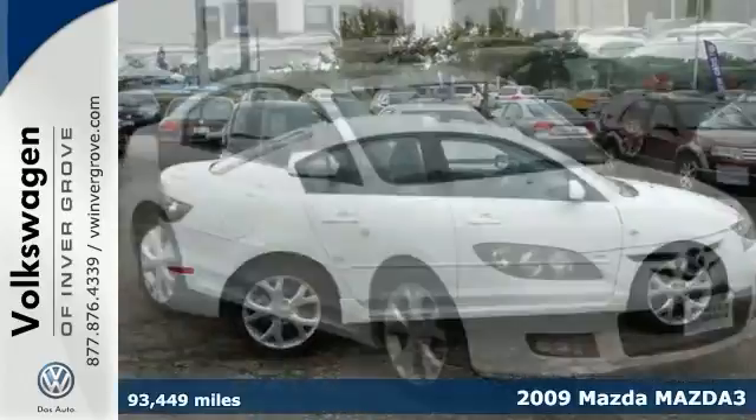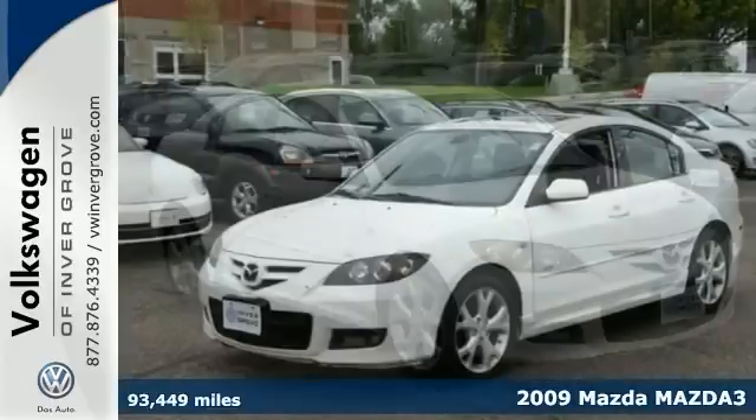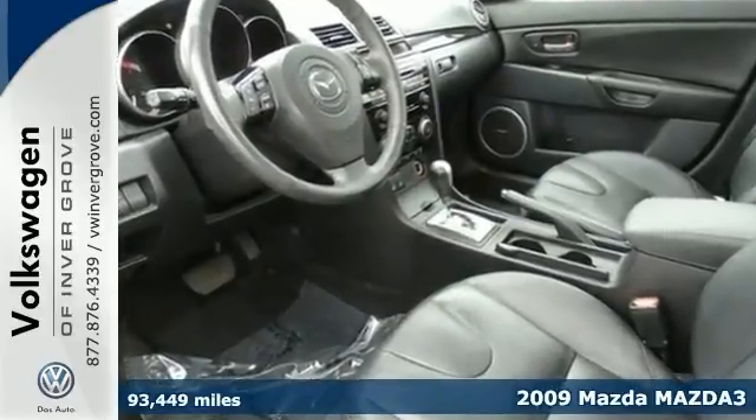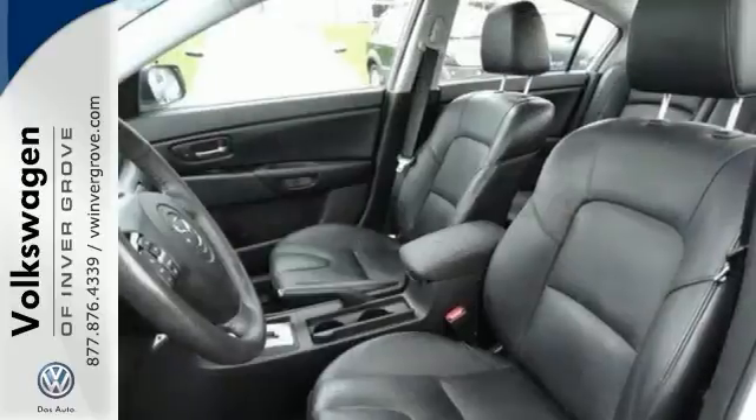You'll find our best price clearly displayed on this 2009 Mazda 3. It features remote keyless entry, heated leather seats, a Bose sound system, steering wheel audio controls, and a power moonroof.